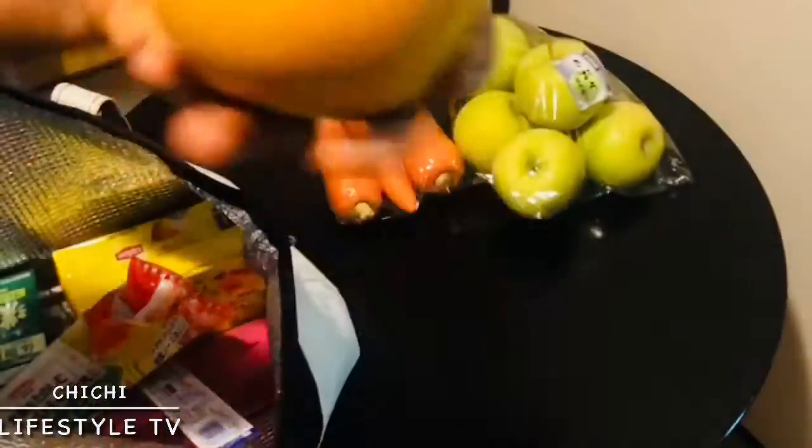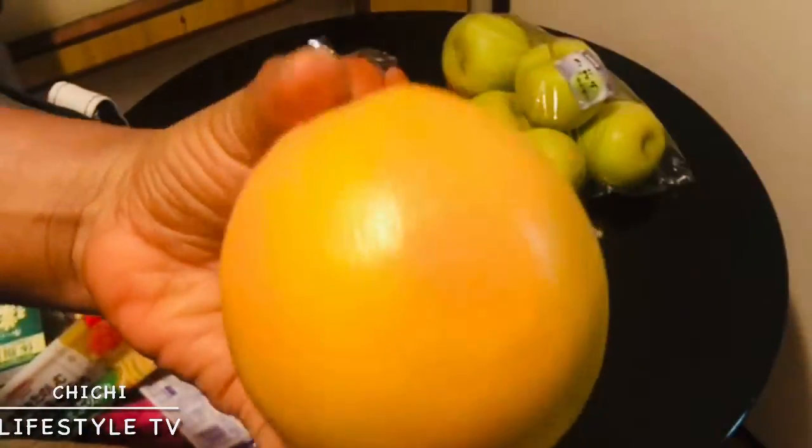I have grapes! Yes, I have grapes. I love fruits a lot — I really like to eat fruit. So here I have grapes in my shopping bag.